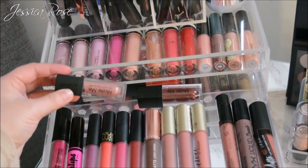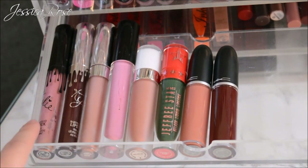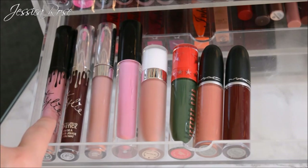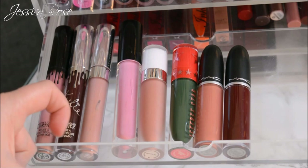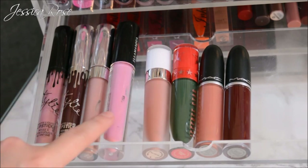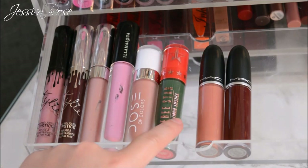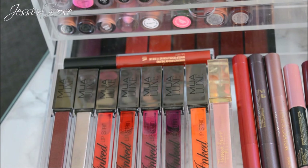The third drawer is my more high-end liquid lipsticks. I have two from Kylie Jenner — one is a holiday collection and one is a normal one. I also have ColourPop liquid lipsticks, an Illamasqua liquid lipstick, Dose of Colors, Jeffree Star, and two MAC liquid lipsticks.